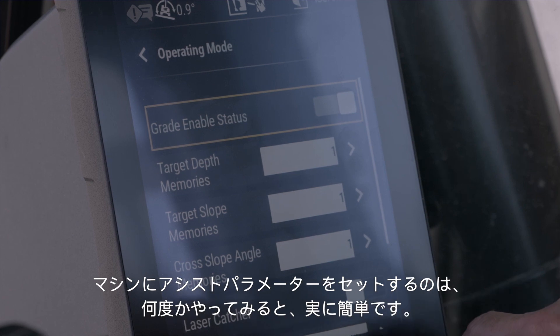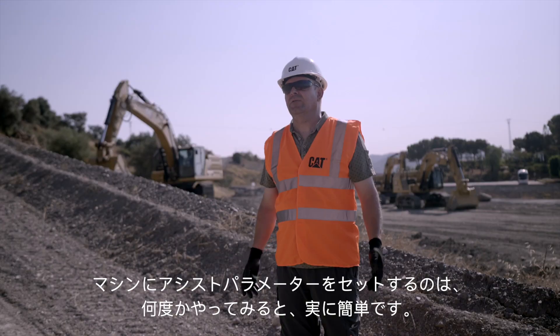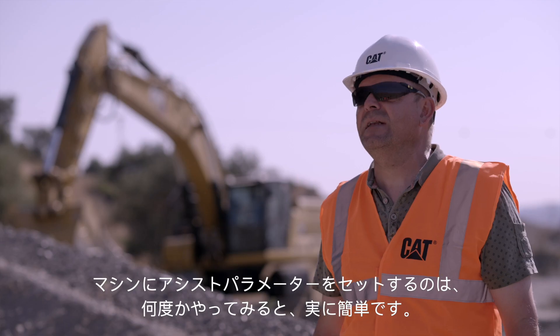To set up the assist parameters in the machine is, when you've tried it a couple of times, it's really simple.